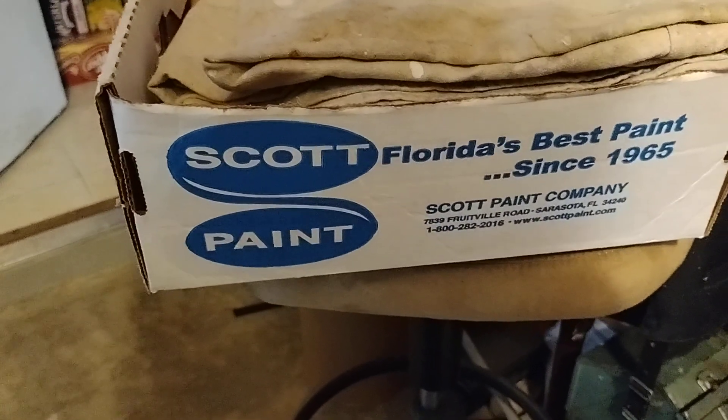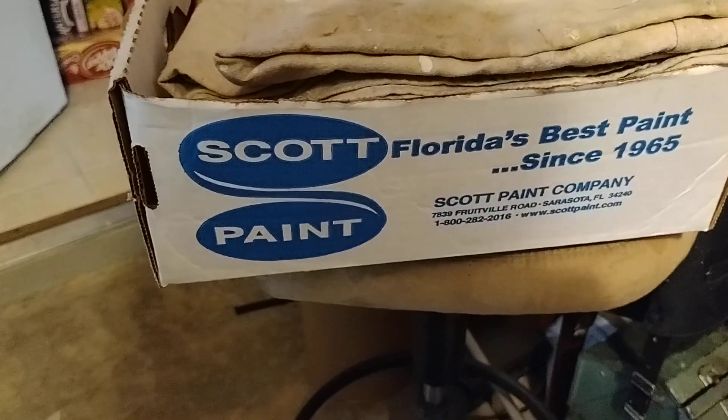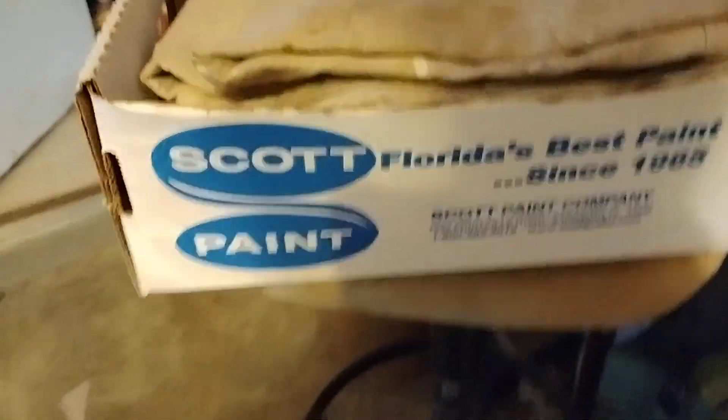Behr paint — I don't like Behr paint. Behr paint's horrible, I think. I painted for 35 years, I know a little bit about paint.